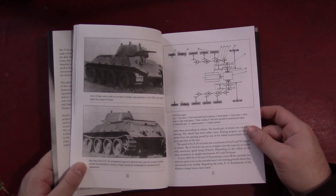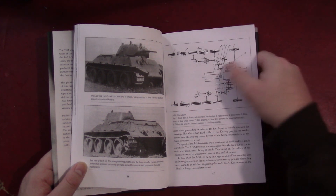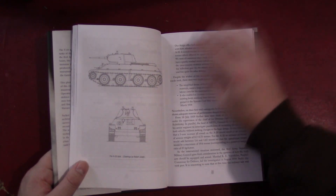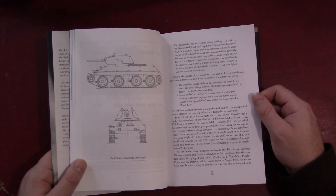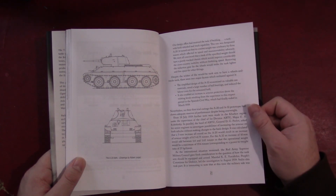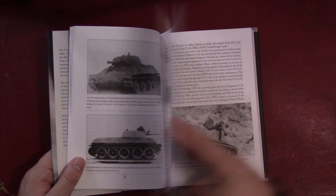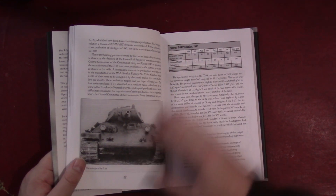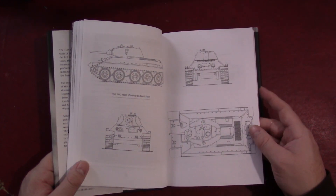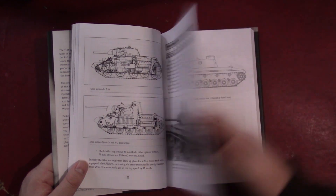So we'll flip through here and you can get an idea of what to expect. Here's a diagram of the suspension and mechanical components, transmission and whatnot. Lots of these line drawings, mostly by Robert Jurga. It doesn't give a scale for these drawings, which is unfortunate — for model makers it's always nice to have scale markings. This development section earlier in the book is a little more text-heavy.